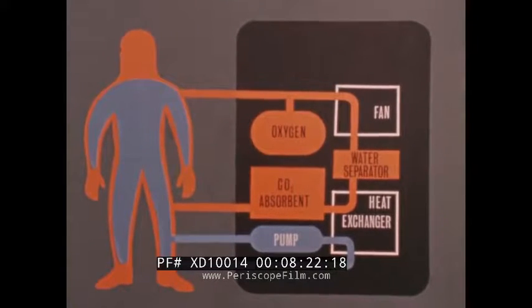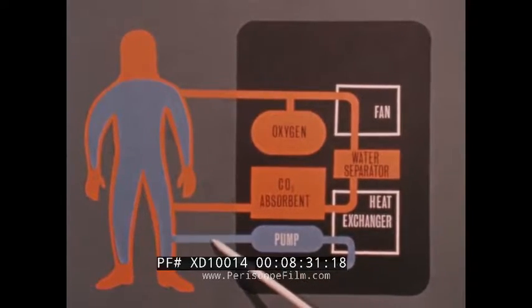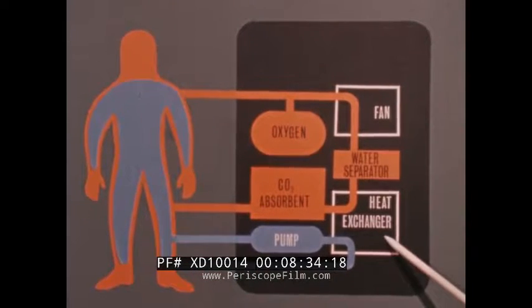The backpack also contains a water circulation system for removing the excess body heat picked up by the liquid cooled undergarment. An immersed pump maintains a constant flow of liquid through the heat exchanger.